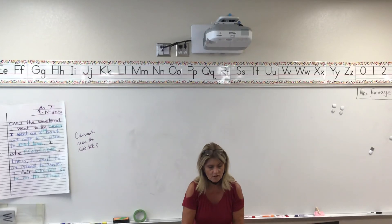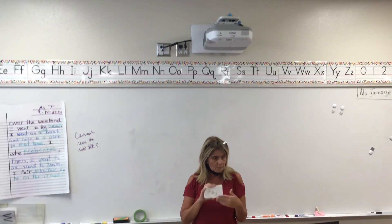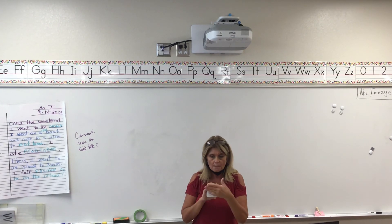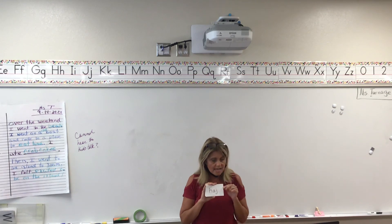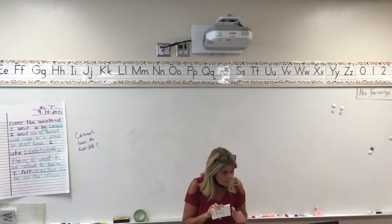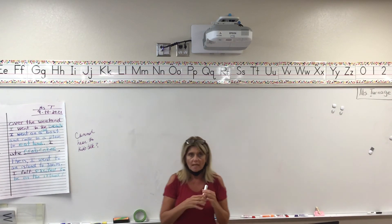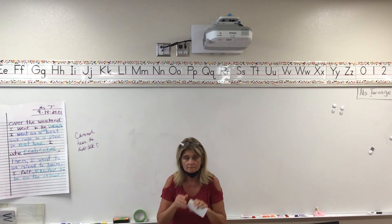We'll put some of these cards up to help you practice later. If you're having trouble, especially first graders, you can practice on a slideshow. I think your teachers are going to come back and get you in a minute. Ms. Harris and Ms. Stuber, you stay right here. And I'm done!